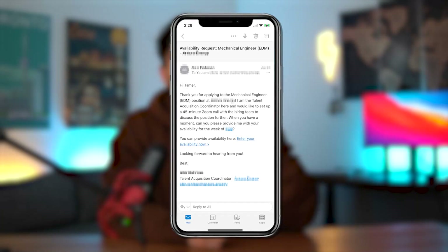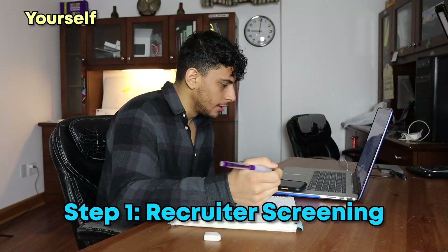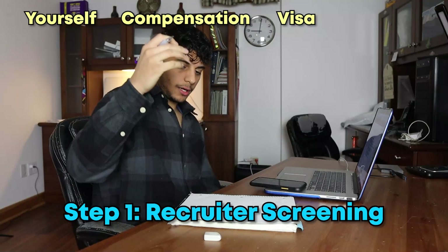That will lead to step one: the recruiter screening. You have a chill call with the recruiter talking about yourself, compensation, visa, and some logistical stuff. She'll also tell you a little bit about the company. And unless there are any red flags with you, you're probably going to move on to step two.